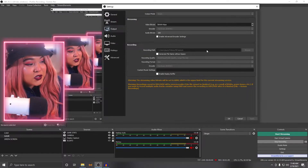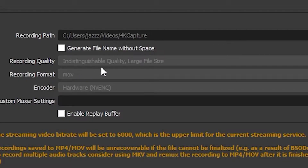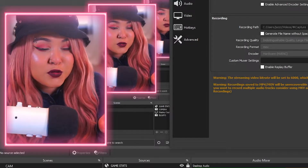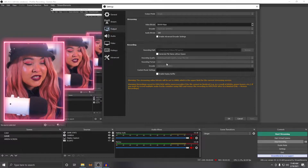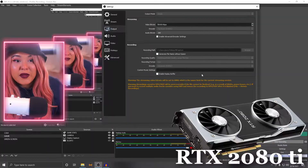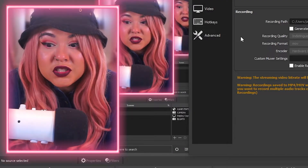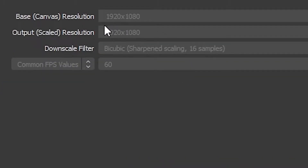Next, play with recording quality. I have it set to indistinguishable quality with large file sizes, but that doesn't have to be your case. Recording format — I usually go with .mov, though you can go .mp4. Because I have a graphics card I set my encoder to NVENC so the GPU handles recording and encoding. If you have a graphics card you should definitely do that — I strongly suggest getting one, it's ideal.